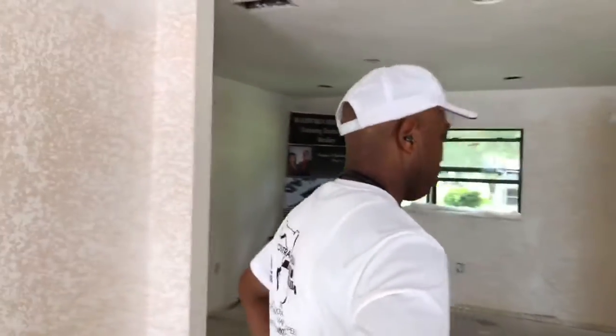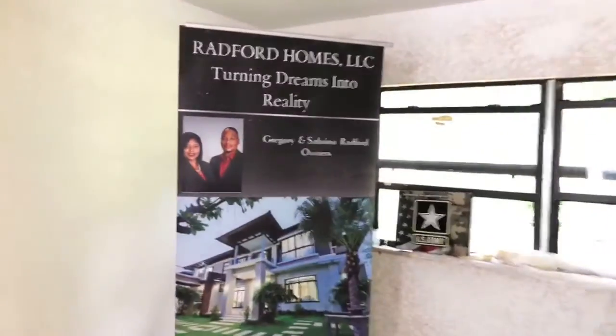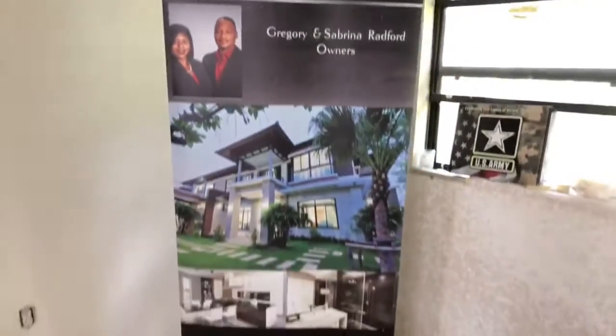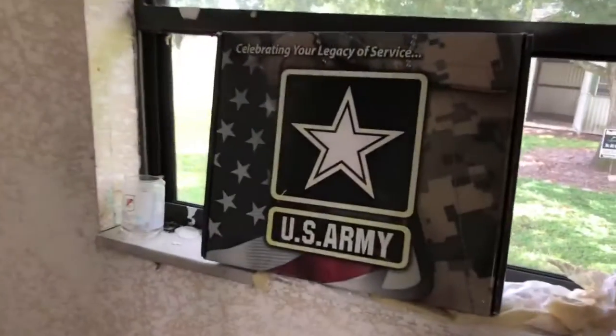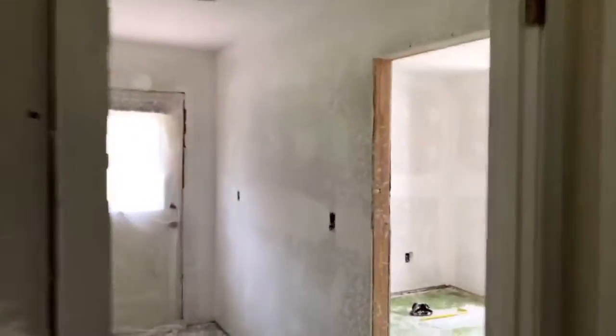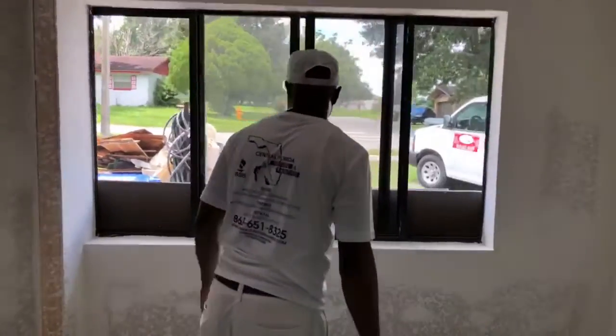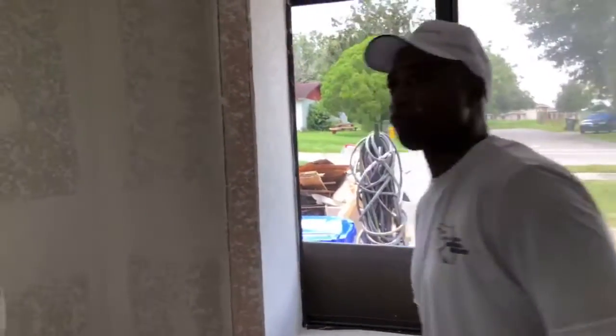Let's walk into the addition — the fourth bedroom. By the way, salute all veterans. Retired United States Army, 23 years. I'm very grateful and humbled to be here today. Salute veterans, all veterans, who served in the armed forces.